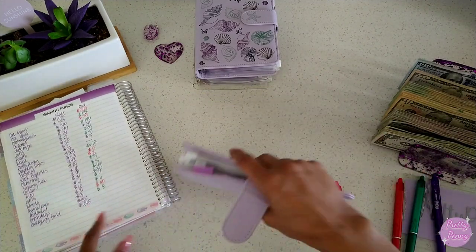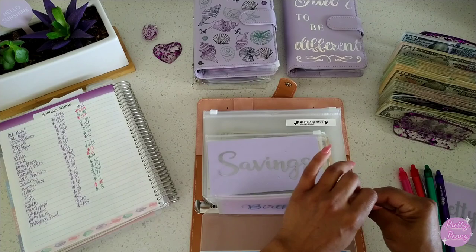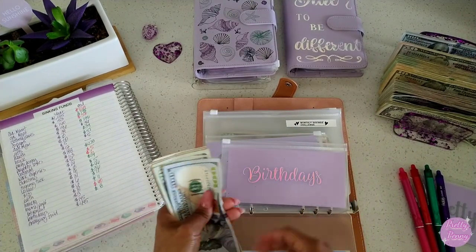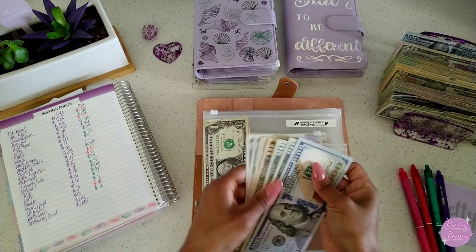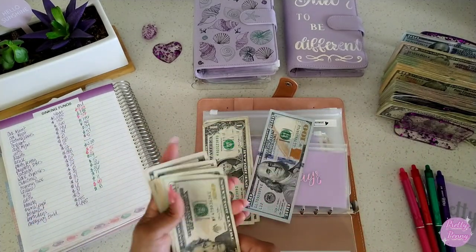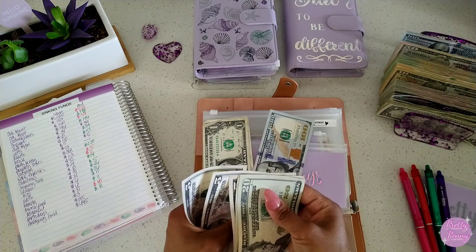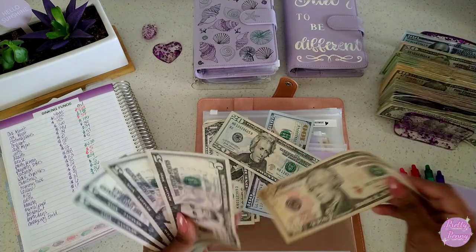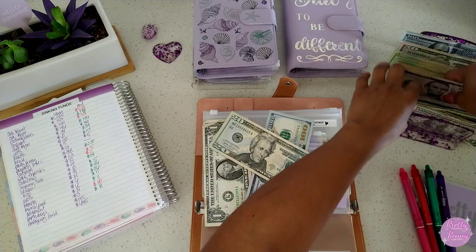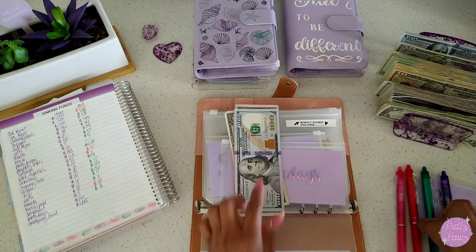Let me go and track birthdays and our emergency fund. Birthdays — we ended with $145. Counting: $100, $120, $140, $150, $155, $160, $165, $170, $171, $170. Let me recount — $20, $40, $50, $55, $60, $65, $70. After condensing — leaving a $20 and grabbing a $50 — birthdays now has $172. That's great.